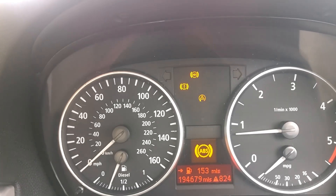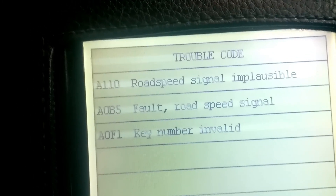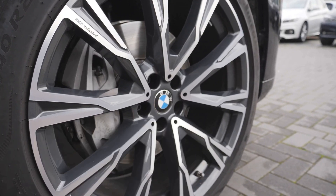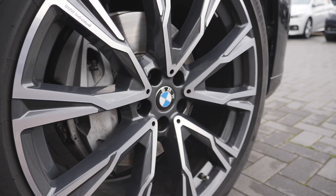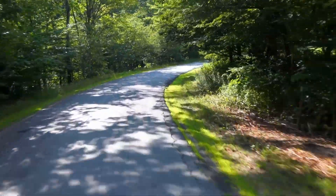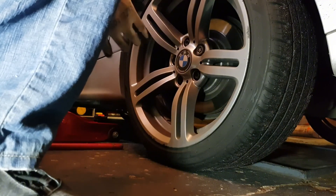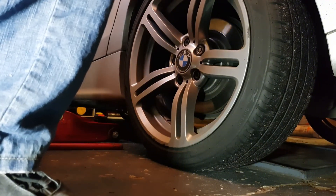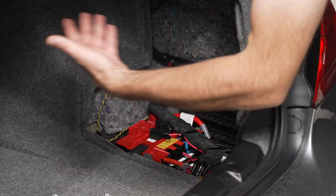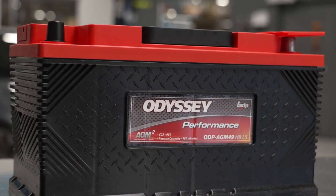Let me tell you what usually lights up that DSC warning on a BMW. I've seen these roll through the garage more times than I've had coffee go cold on me. First thing I'd look at is the wheel speed sensors. That DSC system needs a clean signal from all four corners. If one of those sensors is filthy or flat-out dead, the computer goes cross-eyed and shuts down stability control. Next up, the battery. These modern Bimmers are fussy about voltage. If your battery's weak or your alternator's slacking off, you'll get random warnings lighting up the dash like it's Christmas morning.